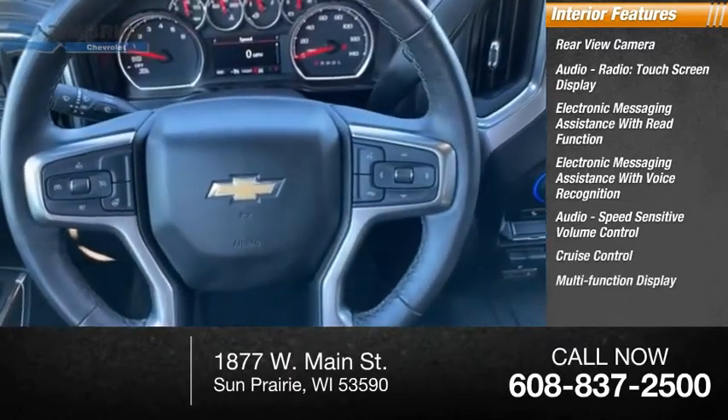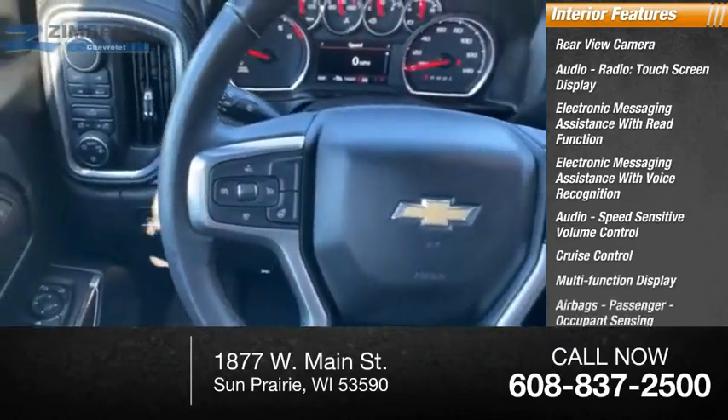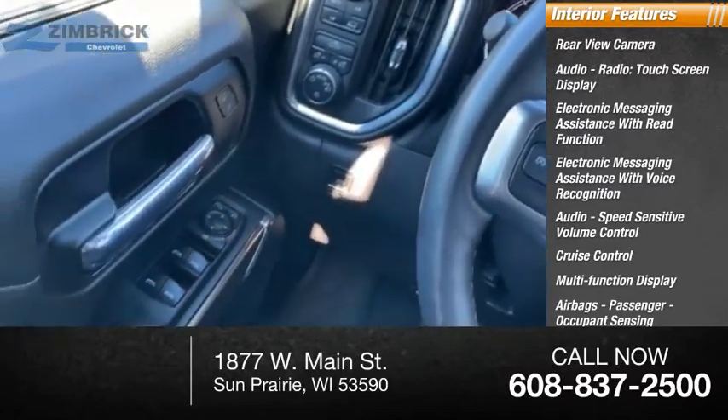Cruise control, multifunction display, airbags, passenger occupant sensing deactivation, power steering, and tachometer.